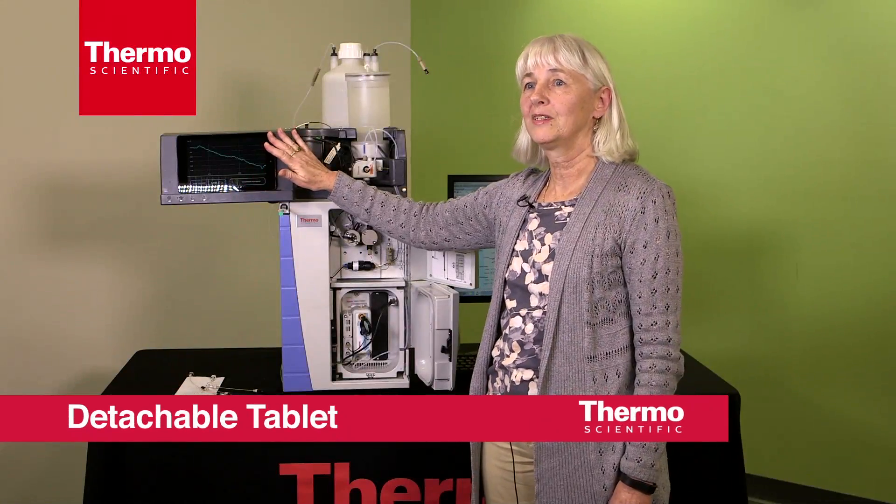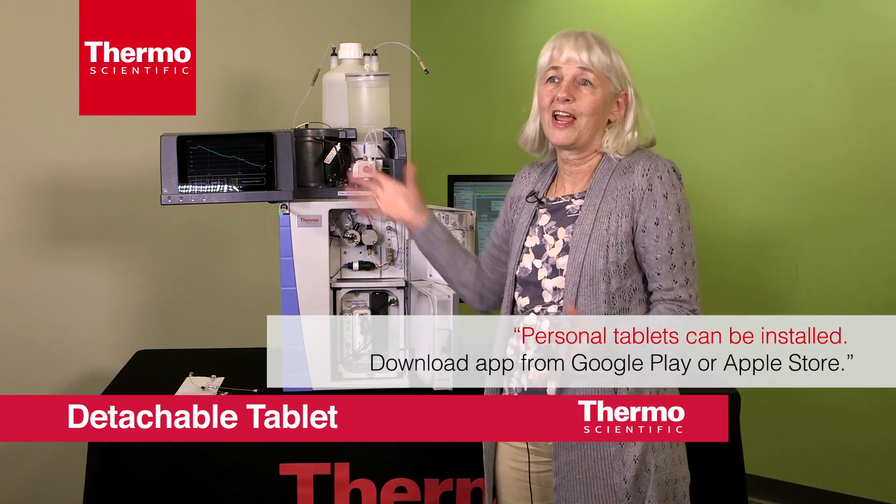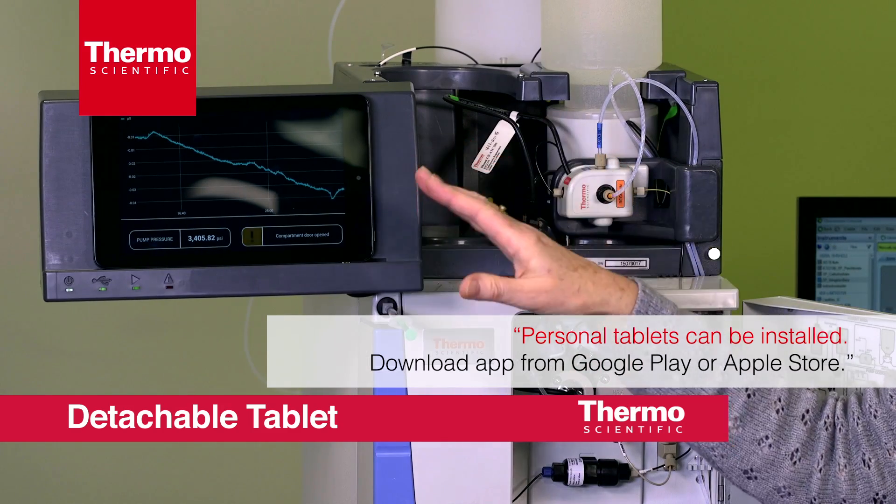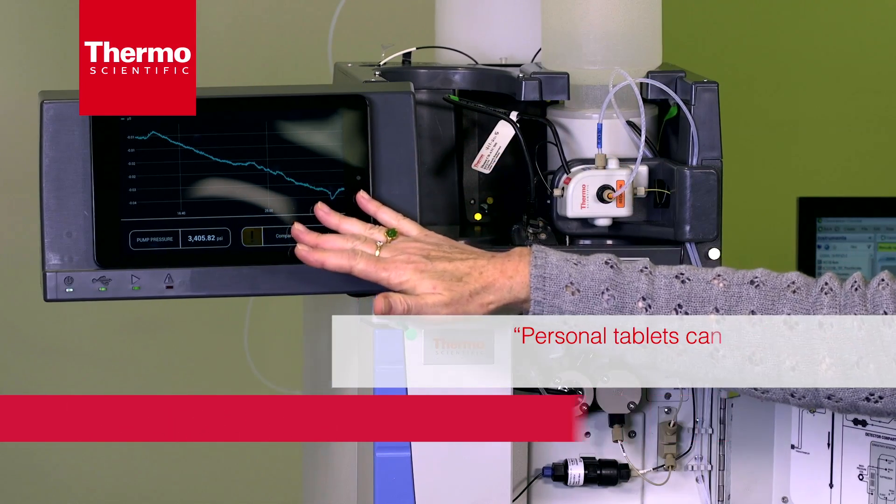This is what is used now — everybody knows how to work a tablet. You don't even have to teach them or train them. It's so intuitive how it's laid out.